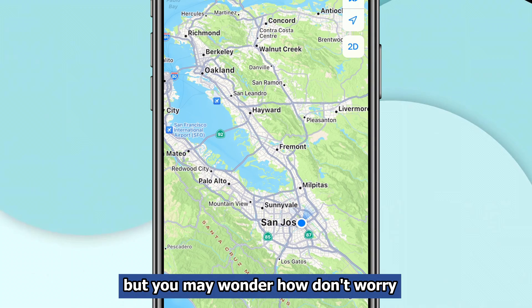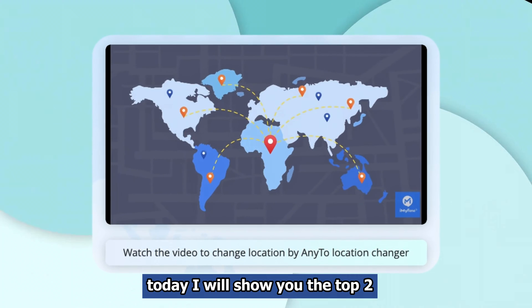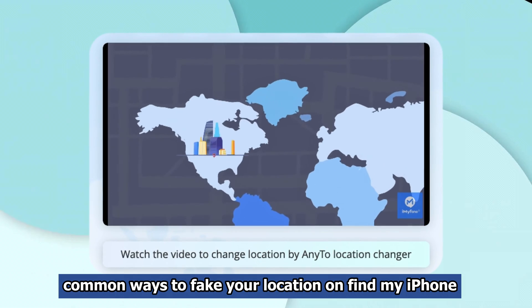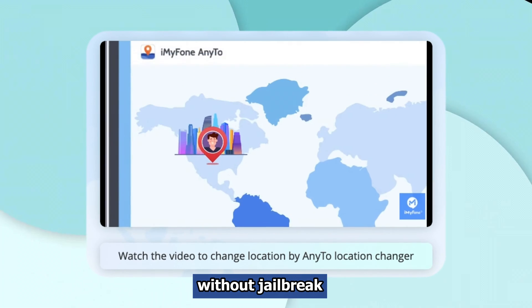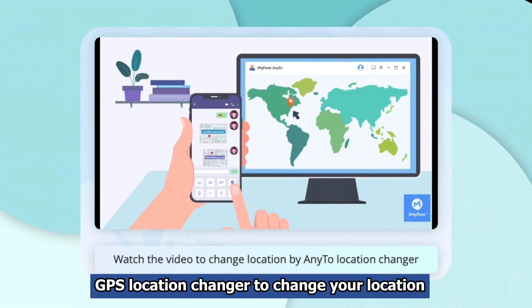But you may wonder how. Don't worry, I've got you covered. Today I will show you the top two common ways to fake your location on Find My iPhone without jailbreak. First, use a professional GPS location changer to change your location.